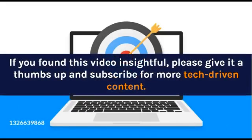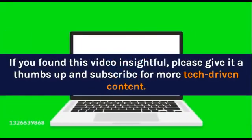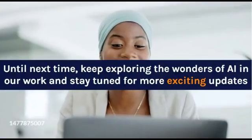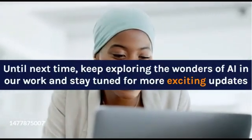If you found this video insightful, please give it a thumbs up and subscribe for more tech-driven content. Until next time, keep exploring the wonders of AI in our work and stay tuned for more exciting updates.